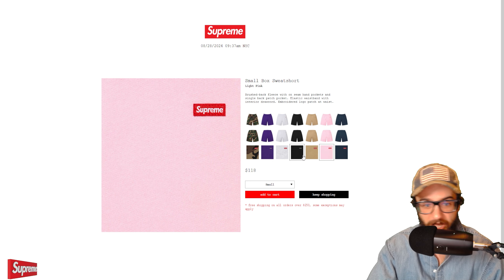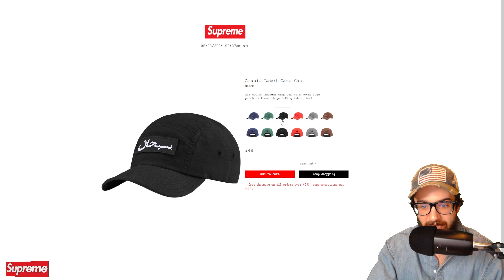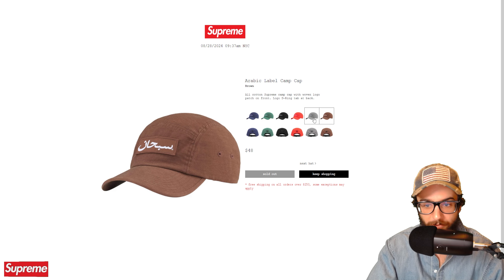The embroidered script sweatpant sold out in the stone colorway, to match the tops. Black and orange are still in stock. Kind of simple but a nice piece — the stone one was the best, and for sweatpants, you can never really go wrong with black.